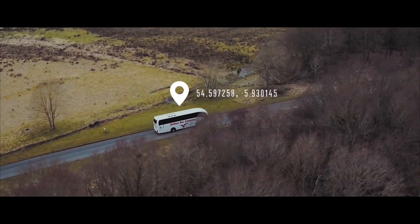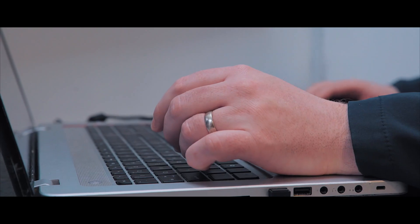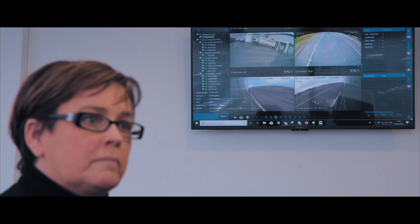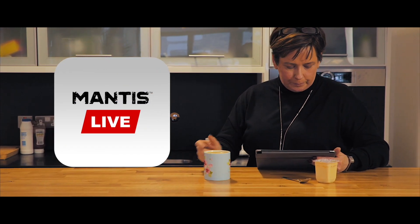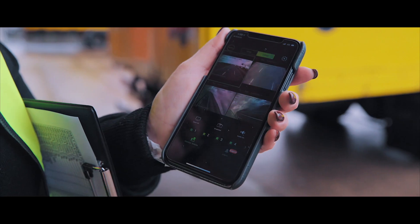In the unlikely event of a hard drive failure, Mantis Backup Memory Capabilities will send you email alerts while safeguarding footage. See your fleet in real-time with Mantis Live. The app allows you to make quick and informed decisions wherever you are.